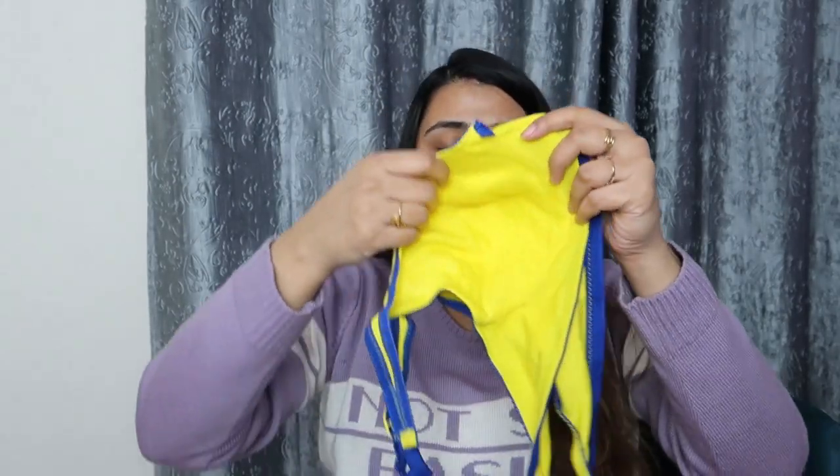Moving on to the second piece — it is the same style as the first but in yellow and navy blue color. Again, it is very very soft and comfortable. I don't like wearing padded ones anymore. I prefer these kinds of bras to wear at home. Also, something I've learned over the years: underwired bras are not ideal for daily wear. If you always wear them daily, you get marks. It's not comfortable for all-day everyday use.